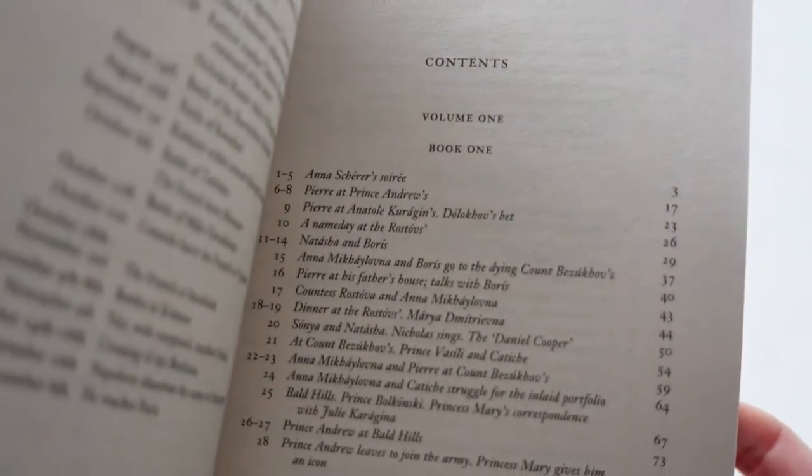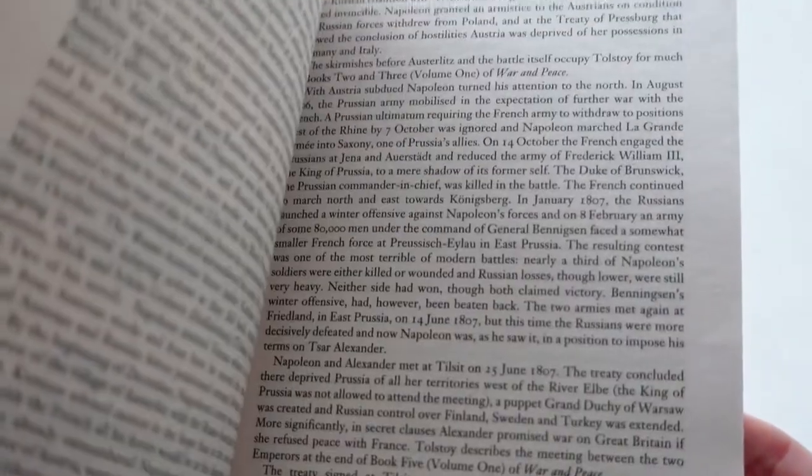Next up, I have the Wordsworth Classics. There is an introduction in the book, which I love, and it is also printed in Great Britain. When I ordered this book, I was a bit shocked because, as you can see, the font is absolutely tiny. I ordered another edition of War and Peace because I just couldn't find the strength to strain my eyes with this tiny font. So I didn't really like this edition — if you're planning on reading big classics, I wouldn't order the Wordsworth Classics because the font is so tiny.